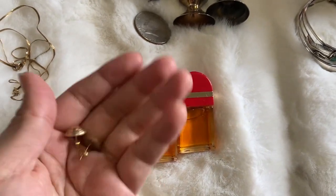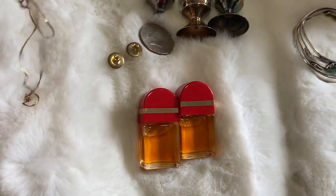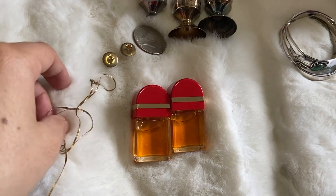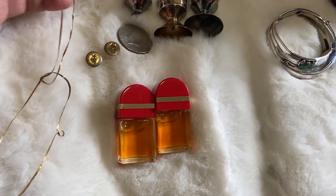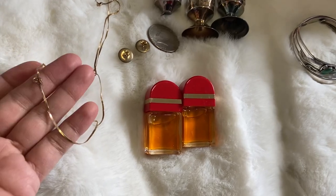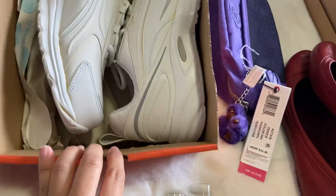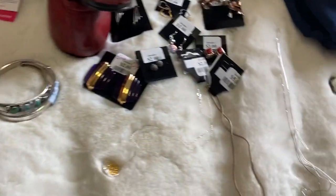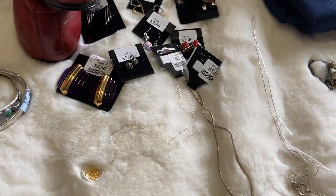Some of my better finds were these — they were actually in a bead container — these are nine carat earrings. And then these two, I don't think they're bracelets because they're kind of big, so I'm thinking they're anklets — two 14 carat gold anklets. All of this and the shoes for six dollars. I hope you guys liked the haul, thanks!